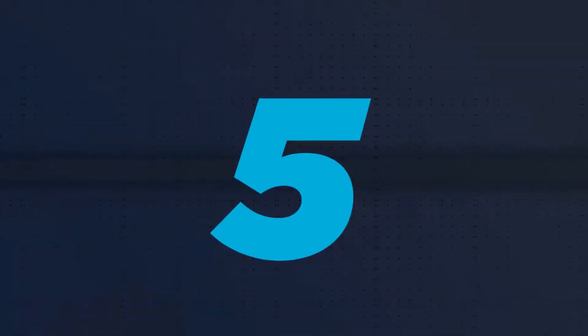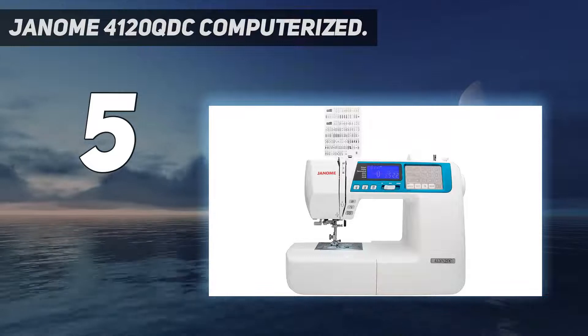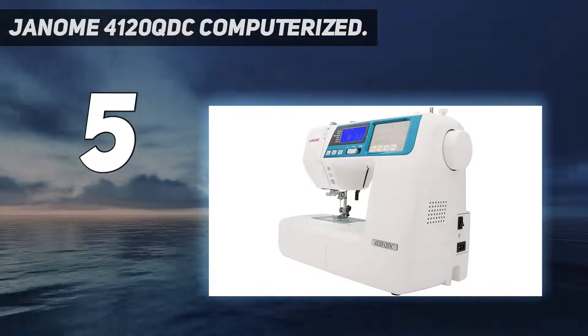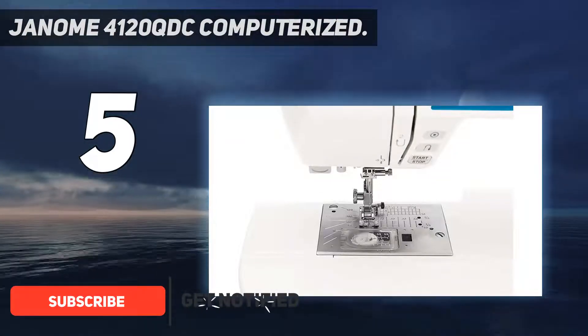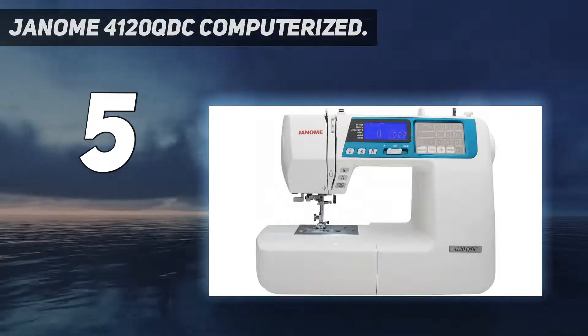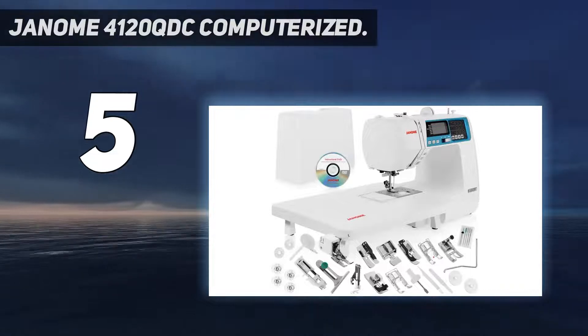Starting at number 5: the Janome 4120QDC Computerized. For those who like to make their own clothing, the Janome 4120QDC offers an unbeatable combination of versatility, precision, and power. It offers 120 different stitches, including alphabet fonts in American, European, and Cyrillic.